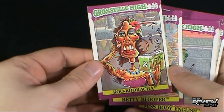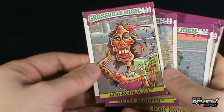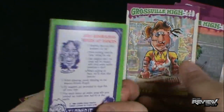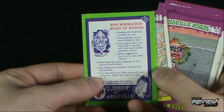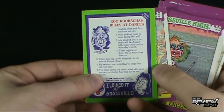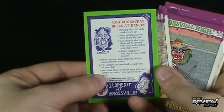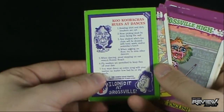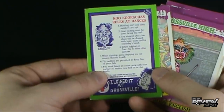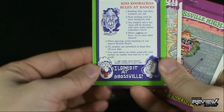Cucaracha. Oh, I see — I see what they're doing. Sometimes Spot doesn't clue in right away to a funny play on words. She's reading Spanish Made Sleazy. Interesting — also really gross as well. Anything on the back? There's something actually on the back of these cards: Cucaracha's rules at dances. 'Bowling skirt and dirty sneakers are required. Nose picking must be done facing the wall. Any students who are too clean will be doused with toxic waste and/or yesterday's lunch.' Between the two I'd prefer yesterday's lunch. 'When spitting on the floor, try to miss the other dancers. When dancing, avoid stepping on our mascot Ronnie Roach. Fly swatters are permitted to keep flies off your date. You must dance an entire song with your partner no matter how bad he or she smells.'